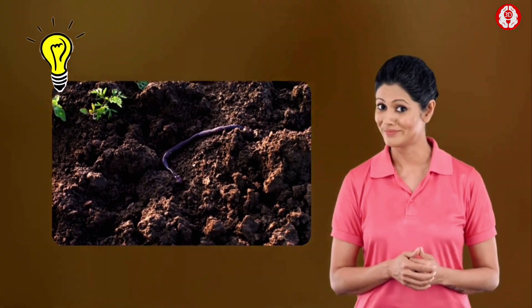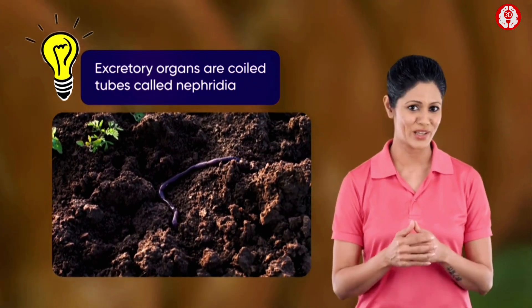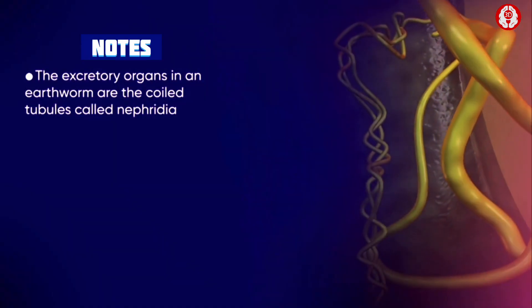The excretory system of these tiny earthworms is more sophisticated than you can imagine.